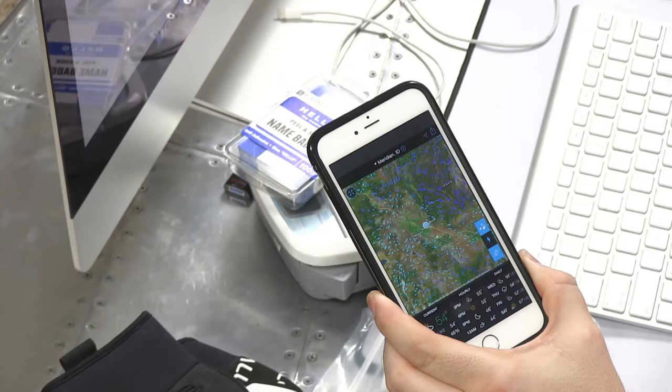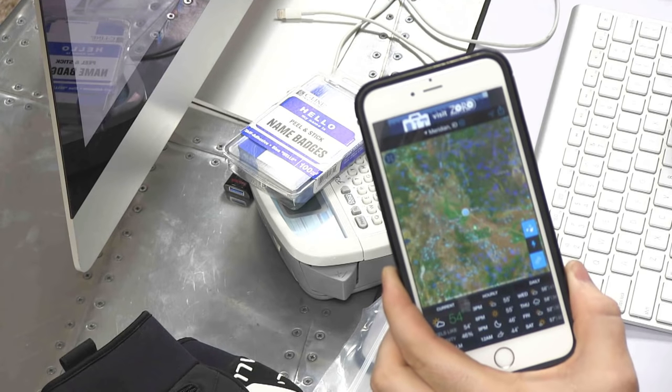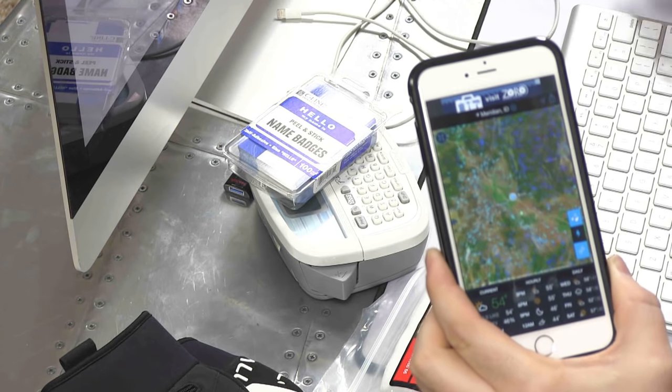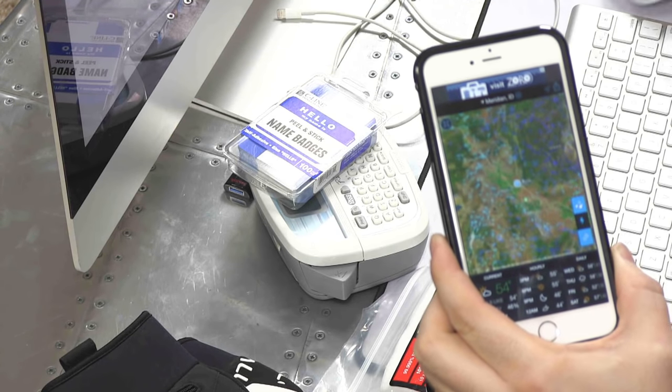The first phone app is called My Radar. I typically use WeatherBug for most of my weather stuff, but My Radar has a really good radar for monitoring storms and weather systems as they move through your area. It works really well — it's fast and doesn't tax your phone like some other weather apps. I know it's for Android and it's probably for iOS too. I really love this particular app.